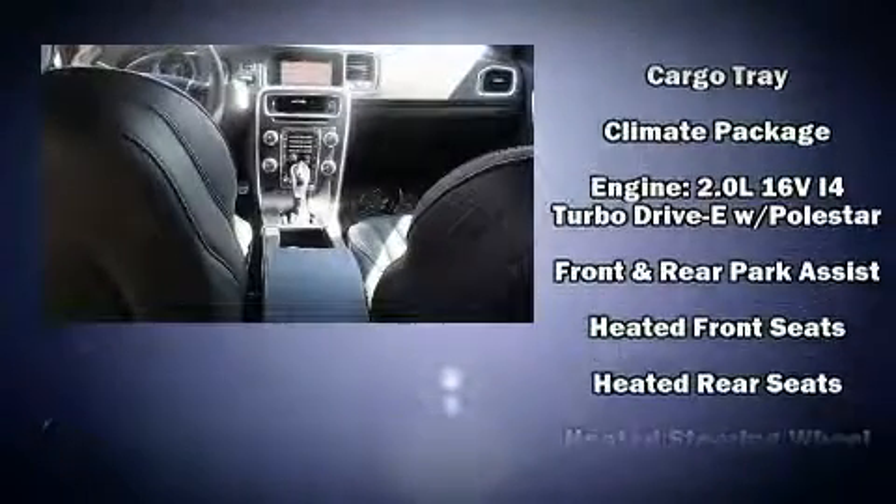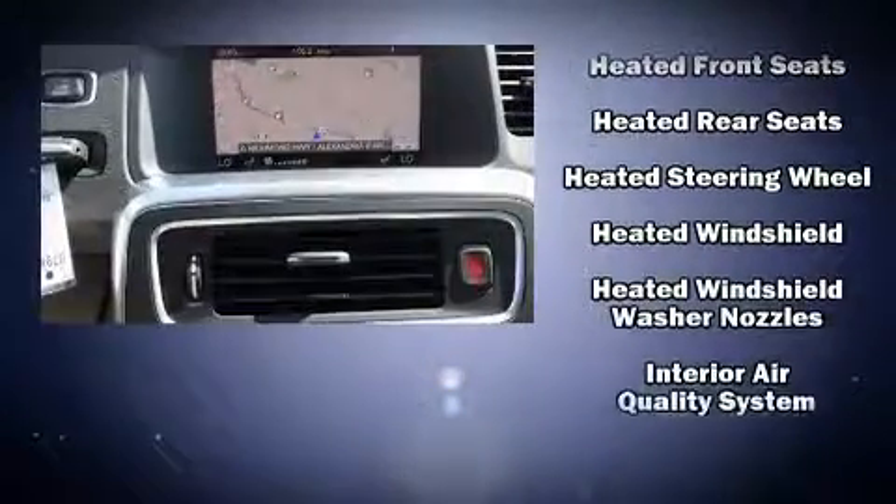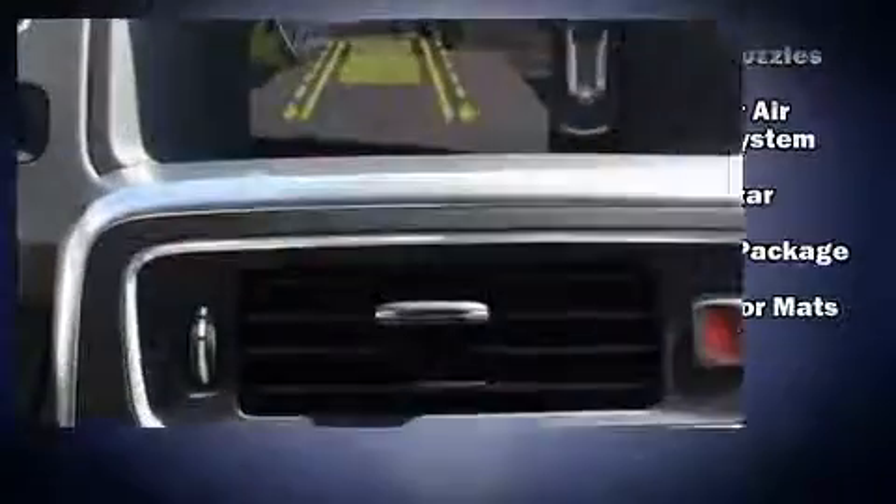Volvo also prioritized safety and security by including a panic alarm, an emergency communication system, and four-wheel disc brakes with ABS.